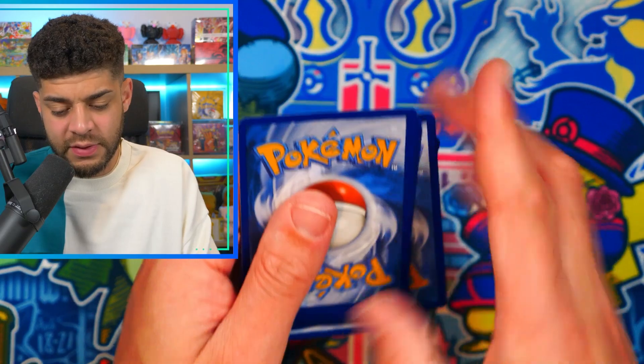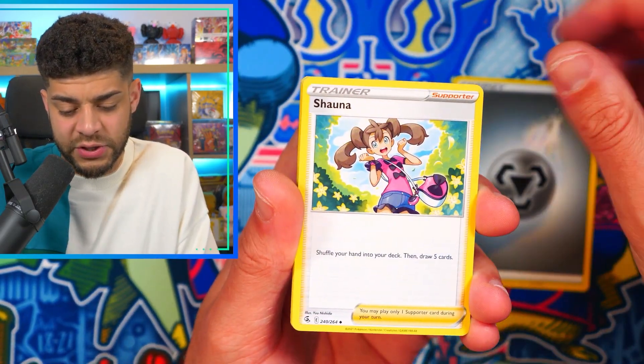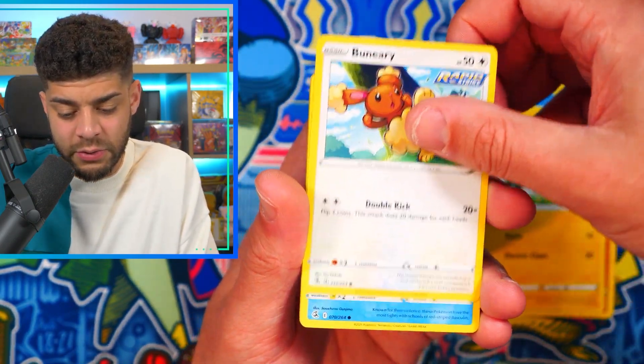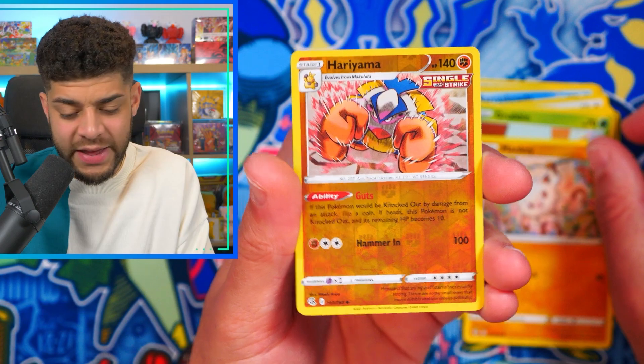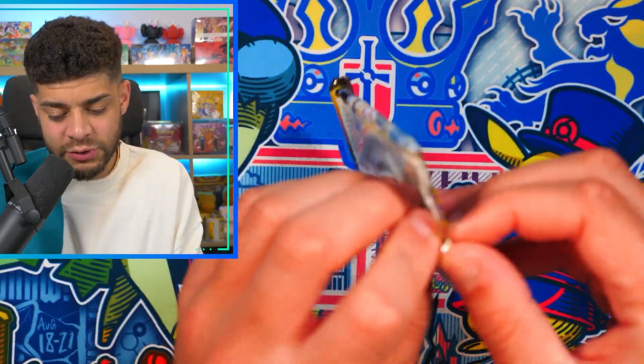Fusion Strike up first — my chase card is the Rainbow Rare Mew VMAX, though I'd also take the alt-art Espeon. The artwork on every card in this set is 10 out of 10 in my opinion. We get a Mankey, Hariyama reverse holo, and a Maractus non-holo. Not too good from that pack.